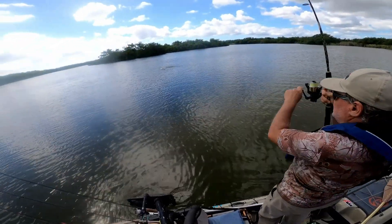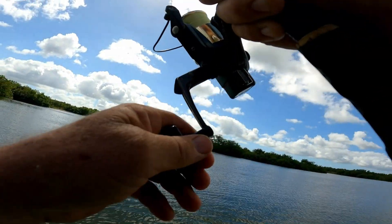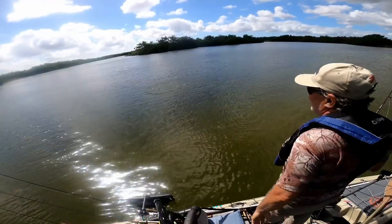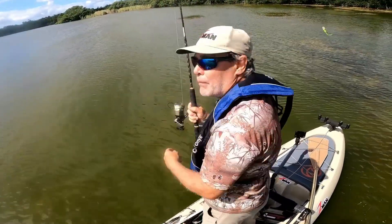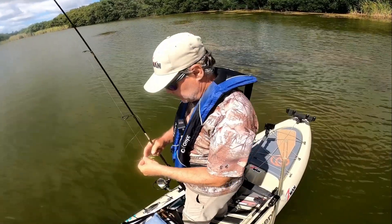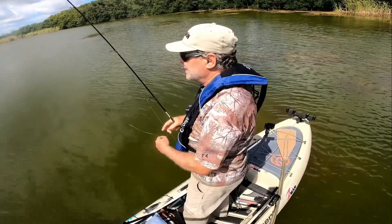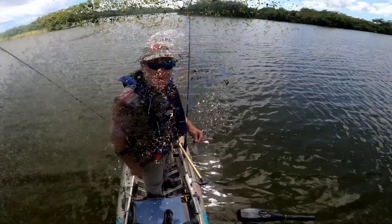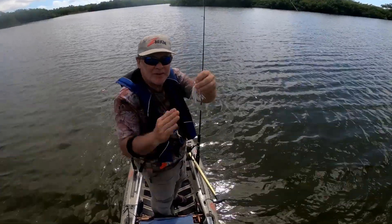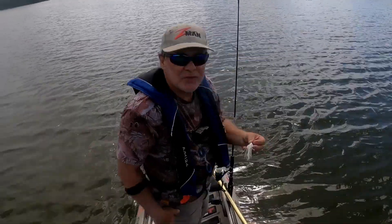Tarpon on — stay on baby! Tarpon on the chatterbait! Micro chatterbait has a very fine wire hook, so it's probably hard to get into that tough bony mouth of a tarpon. Maybe I should go to the mini-max — got a little heavier hook. The hook bent out, so switching over to the Mighty Max chatterbait, quarter ounce, a little heavier. With tarpon, a light wire hook flexes when you set it — hopefully the hookup ratio goes up.